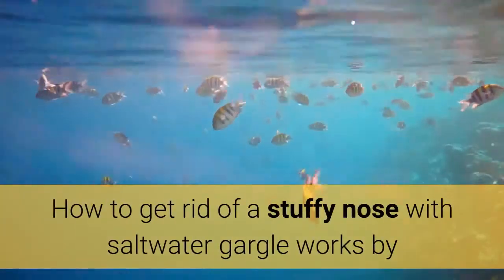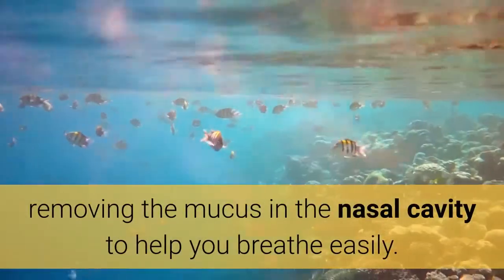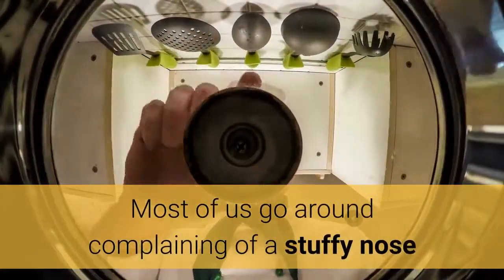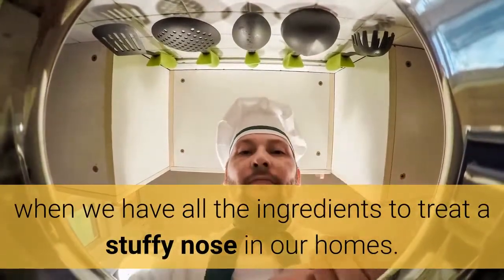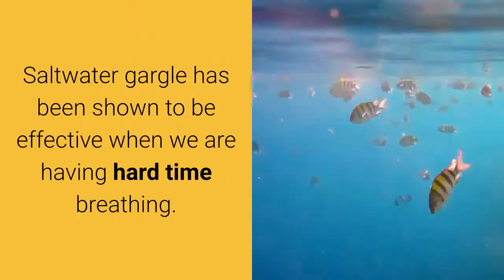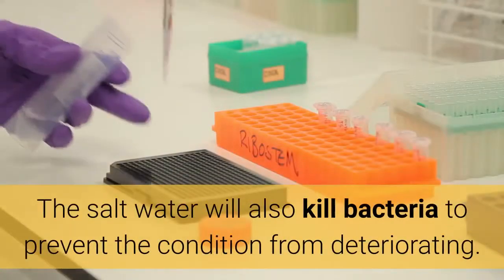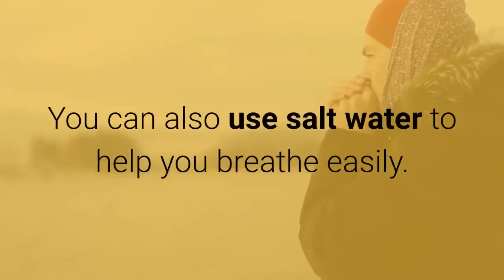Salt: How to get rid of a stuffy nose with saltwater gargle works by removing the mucus in the nasal cavity to help you breathe easily. Most of us go around complaining of a stuffy nose when we have all the ingredients to treat it in our homes. Saltwater gargle has been shown to be effective when we are having a hard time breathing. The salt water will also kill bacteria to prevent the condition from deteriorating, and you can use salt water to help you breathe easily.